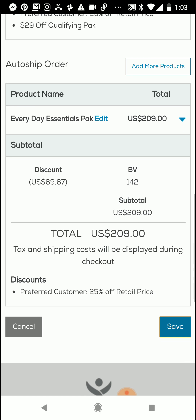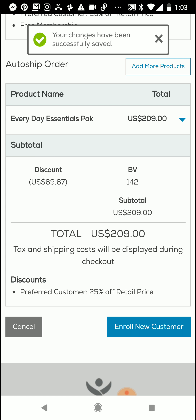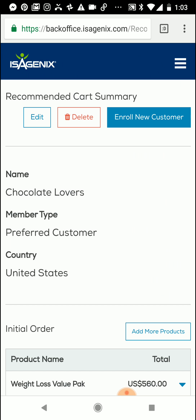We'll make sure it clicked Save — it's working on saving that recommended pack. Your changes have successfully been saved. I can enroll a new customer or I can cancel. You'll notice if you scroll up to the top, this Chocolate Lovers pack is now saved in my recommended carts. I can go edit, I can delete this, or I can enroll new customers.